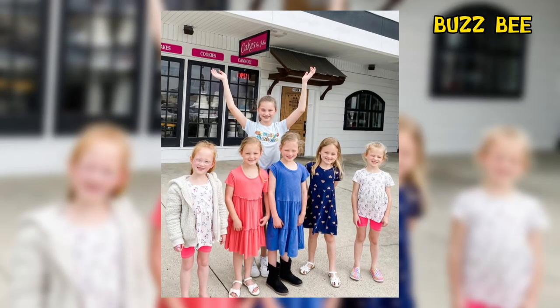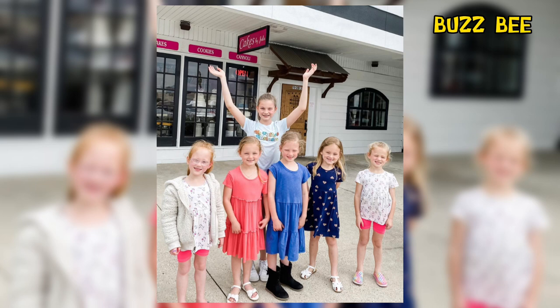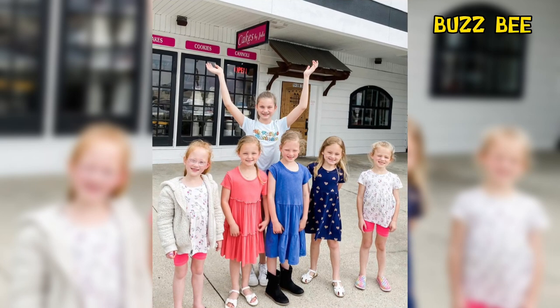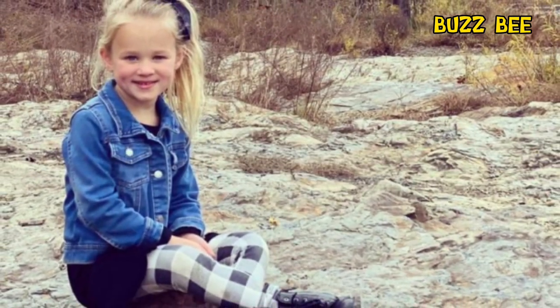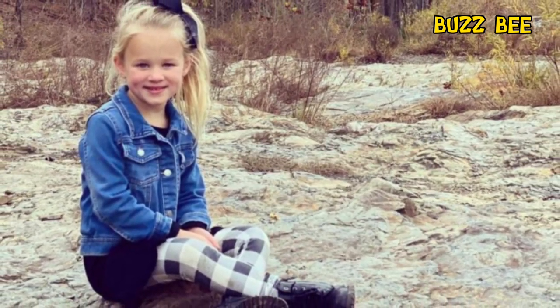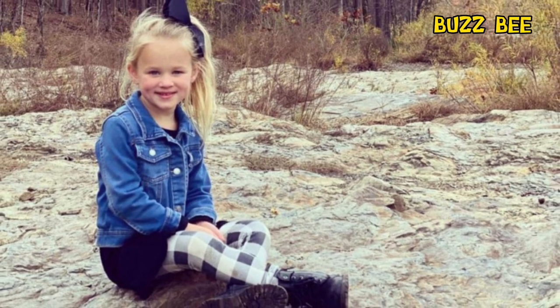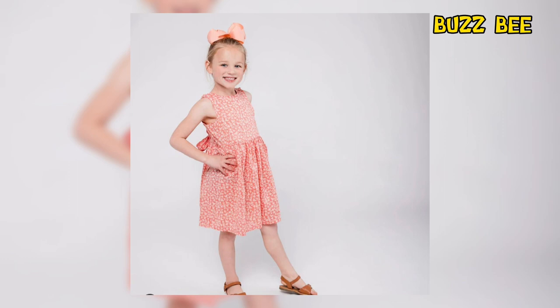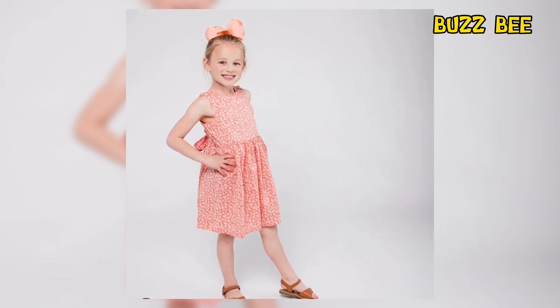Hey everyone, welcome to my channel. Outdaughtered star Riley Busby is showing off her skills as she models a poppy floral printed dress. The 6-year-old's personality is shining through as she poses for a picture, and fans think she looks absolutely adorable. Stick around to see Riley's modeling photo and her super cute style.